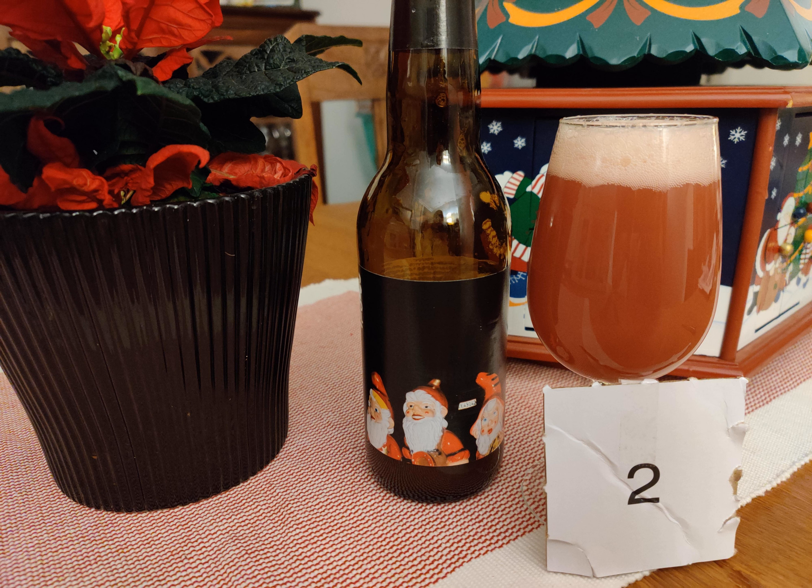The red currant really comes through, and I'm not sure what the prunes are supposed to do here other than maybe give a little sweetness and calm down the red currants, because it's got just a really strong tartness to it. But it really hides the 8.1% ABV — unlike the Secret Santa from yesterday where you really got the ABV. This one, if I didn't know it was 8%, I would swear it was 4%.